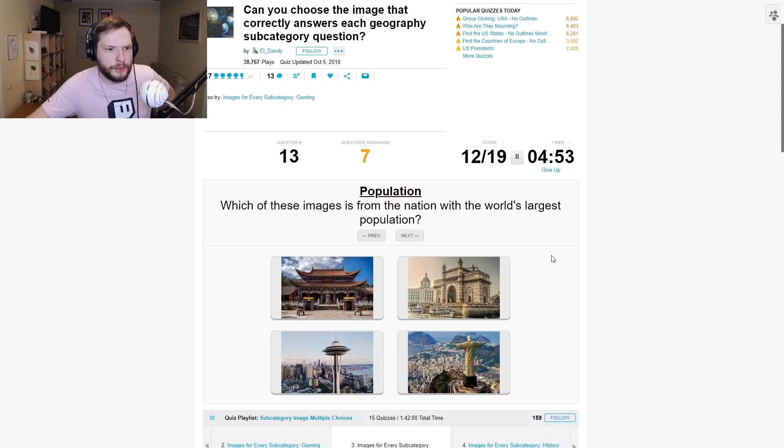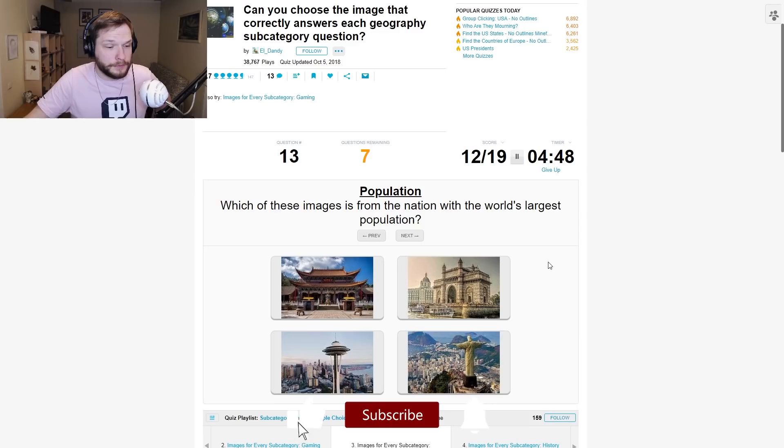Which of these images is from the nation with the world's largest population? The nation with the world's largest population would be China, right? Out of these pictures, this one looks very Asian, so I'm guessing this.